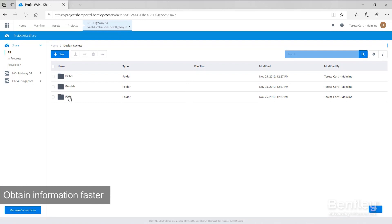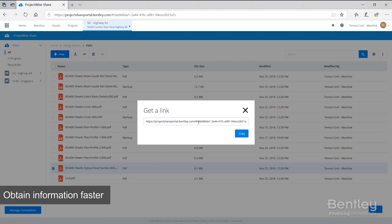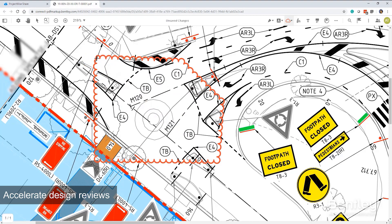Reduce time wasted finding information or working against incorrect information by storing, finding, and sharing project files through a secure web-based repository.